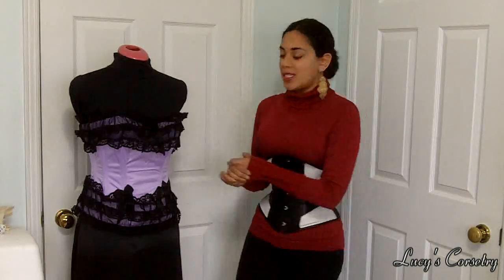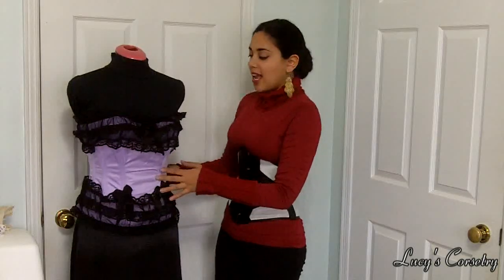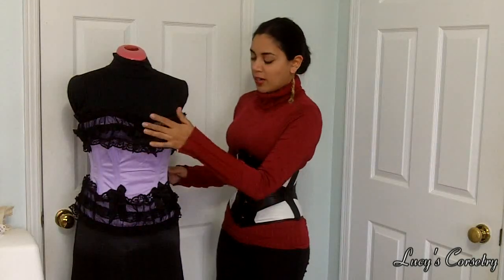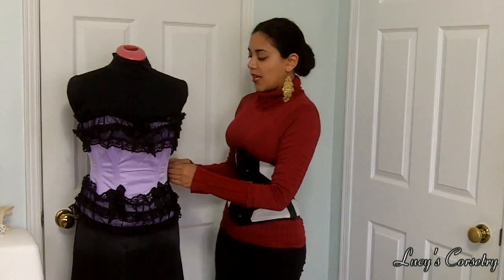The corset to be given away this week is this size 28 overbust corset finished in lilac or lavender satin. It has three layers of lace on the top, three layers of lace at the bottom, as well as little satin bow embellishments — one at the bust and two at the hips — to give a little bit more contrast in the waist.